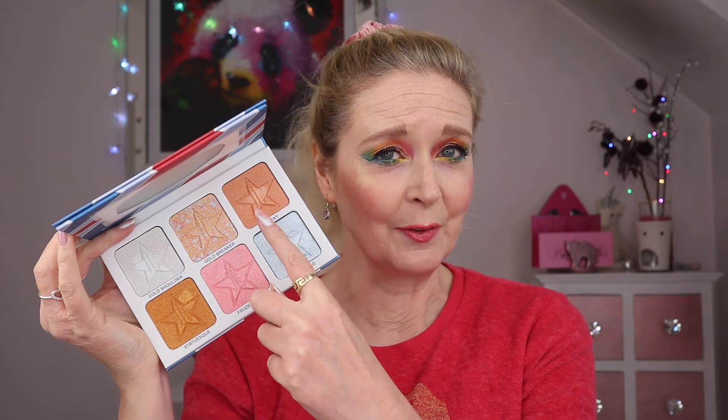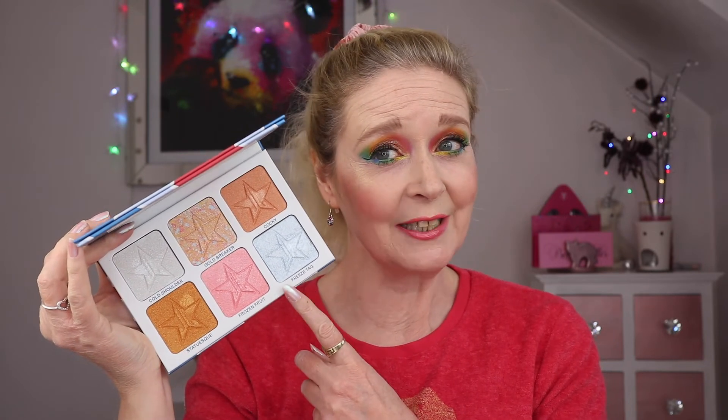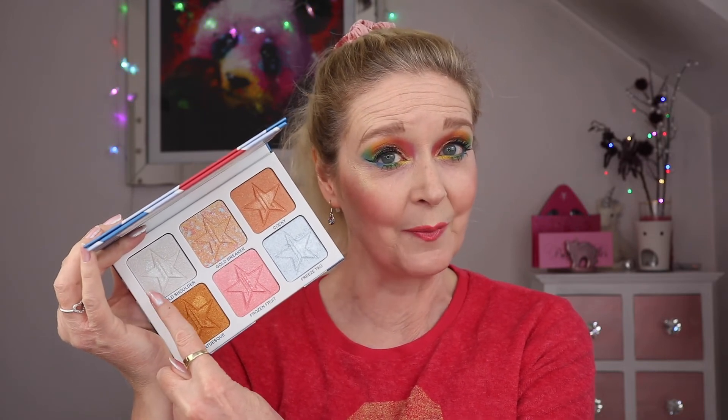I couldn't talk about Jeffree Star highlights without talking about the Brain Freeze palette, which came out with the Jawbreaker collection. So good. There's one shade I can't make work for me as a highlight and that would be Statuesque, but I've pretty much used all the others. Hockey is a little bit too dark for me as a highlight but works great as a bronzer or blush topper. My favourite blush topper of all time is in here — Frozen Fruit. The two icy shades, Freeze Tag and Cold Shoulder, both work really well for a really icy highlight. My favourite though is Goldbreaker — there's something really special about that highlight. The formula is meant to be like the Skin Frost formula but it's way better, and this is really good value for all the variety of shades. So I love this palette.